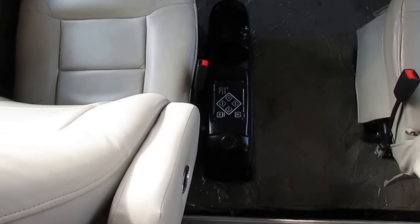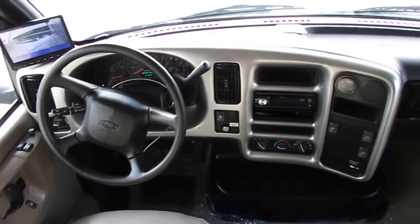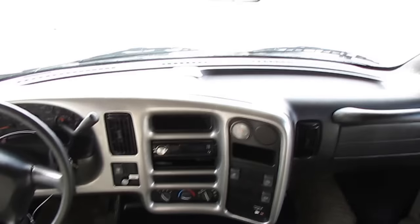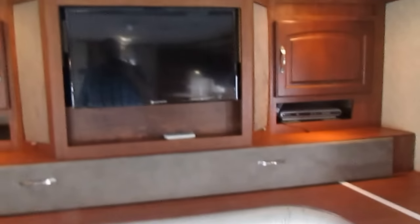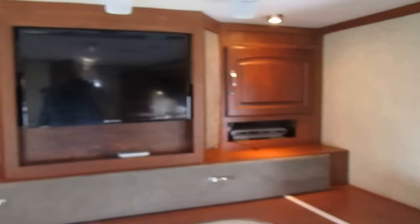It's got Power Gear hydraulic leveling jacks, Power Gear hydraulic slide-outs, power windows, power locks, and a CD stereo. Everything up here looks great. Above the cab, there's an entertainment center with a single fold-out bunk, HD TV, DVD player, surround sound speakers, and more.